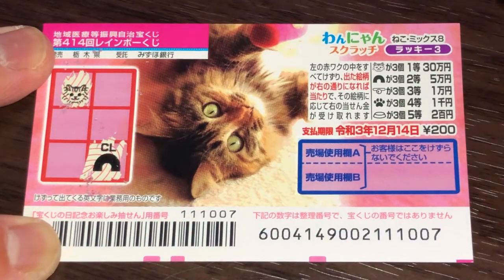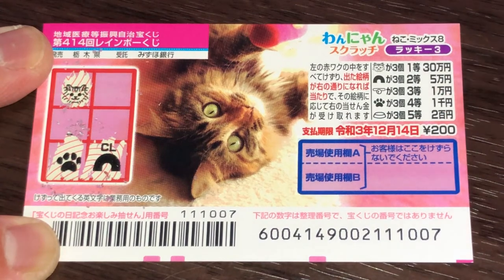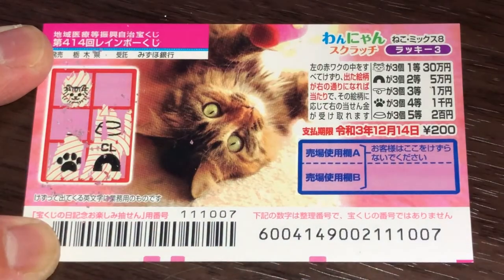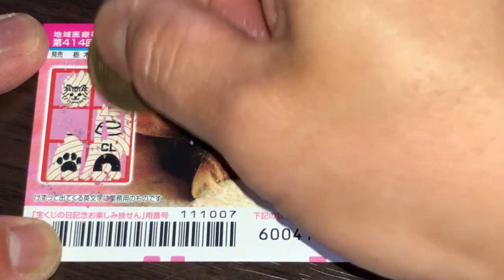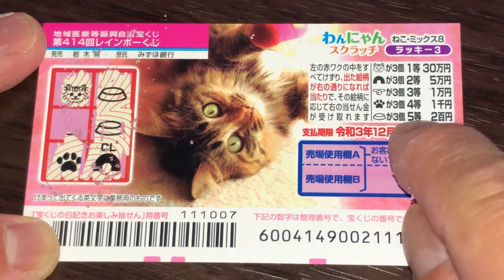That is Sanjuman. A paw print — that is the fourth prize, Senen. A dish. Somehow this isn't looking good. A dish is Gotou Nihakuen. Another dish. What do you think, guys? Am I going to win? Am I going to win at least the fifth prize? Come on, win — win my money back.